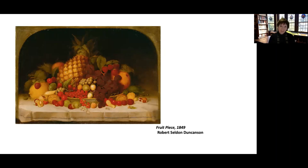In this particular case they even gave him his subject matter. Duncanson submitted this painting, Fruit Piece, to the Michigan State Fair in 1849 and he won first prize — he won the blue ribbon. It's safe to say that there's absolutely no way he would have won had the judges known that he was a free man of color.